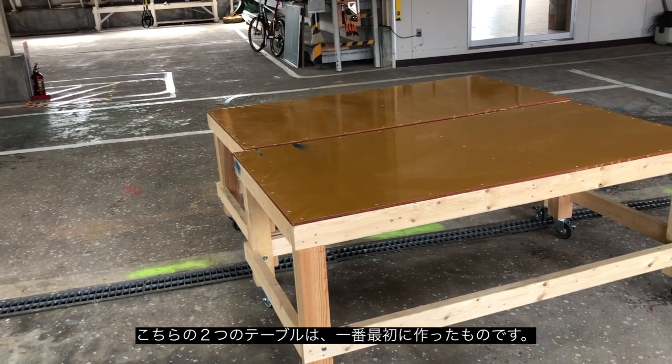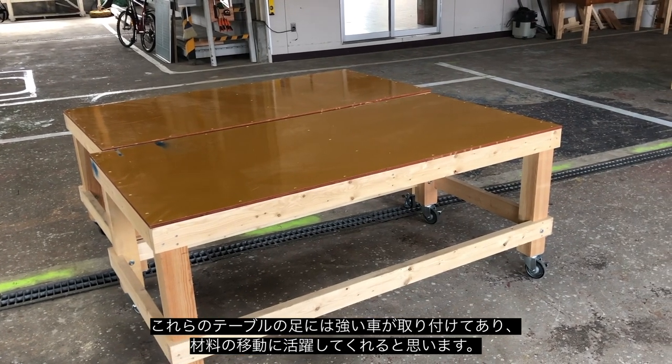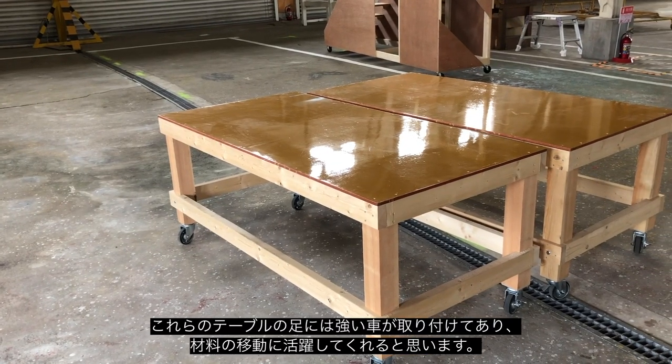One of the first things that I made were these tables — they're nice and sturdy so I can put heavy things on them and wheel them around if I need to. They've got good strong casters on them and so they're going to be very handy in the process of the building.